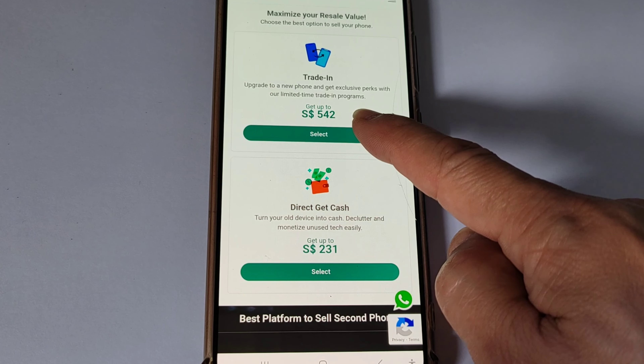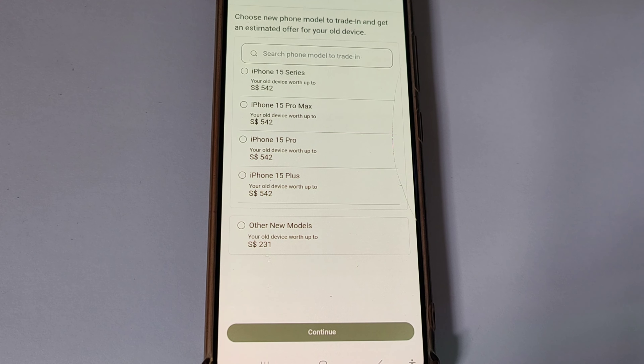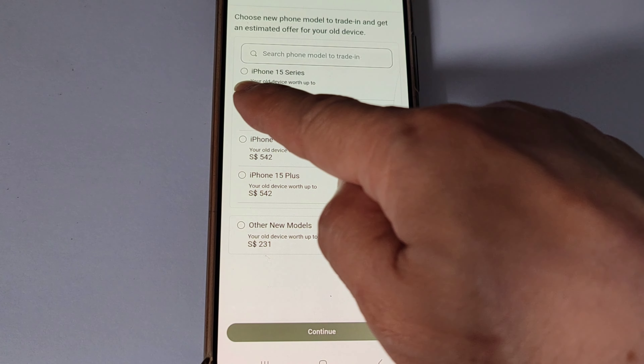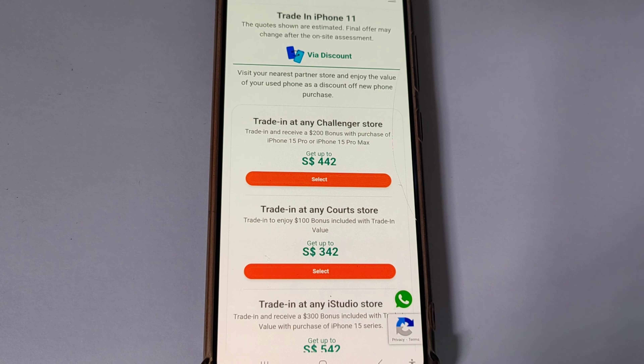Look out for new smartphones which offer great discounts for trade-in. In this example, I chose to trade in and buy an iPhone 15 Pro Max 512GB. The trade-in allows me to get $542 off the new phone. Note that the trade-in price is an estimate — it depends on the new phone you want to buy. Because I have chosen to buy an iPhone Pro Max, the trade-in price is now up to $442.